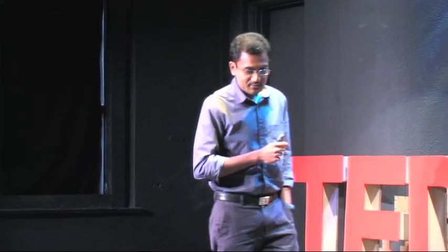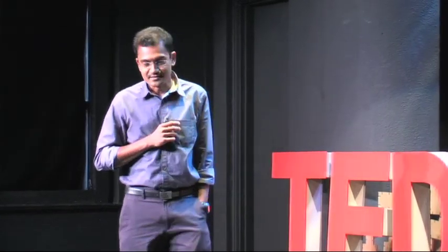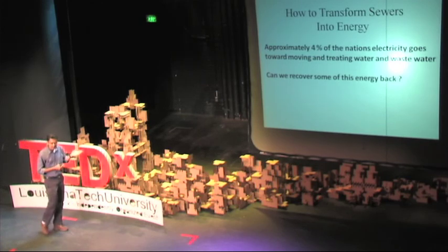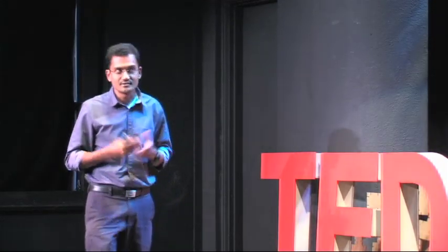People talk about energy a lot these days, especially sustainable renewable energies. People look at different sources of energy, like from solar to complicated nuclear, to tidal, geothermal, and also pumped energy.